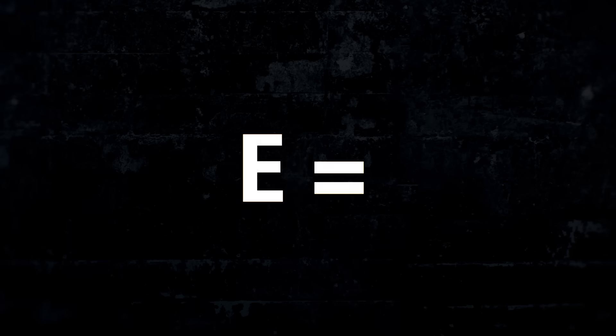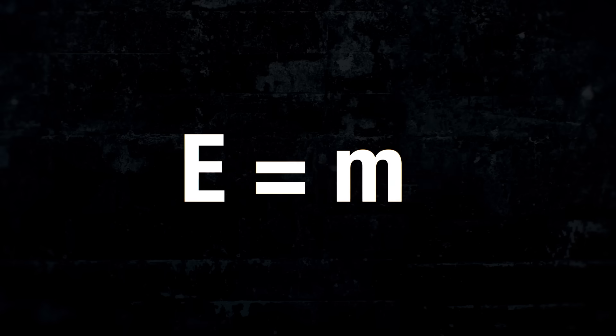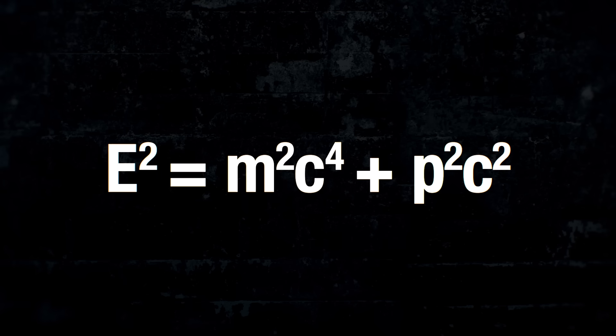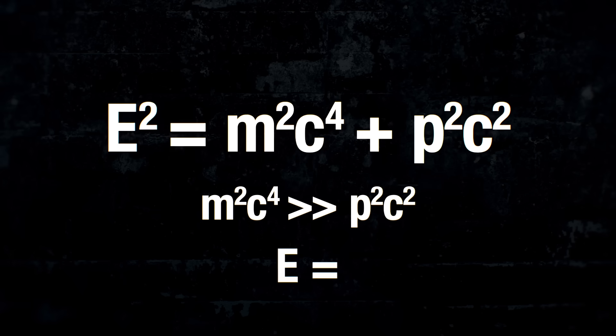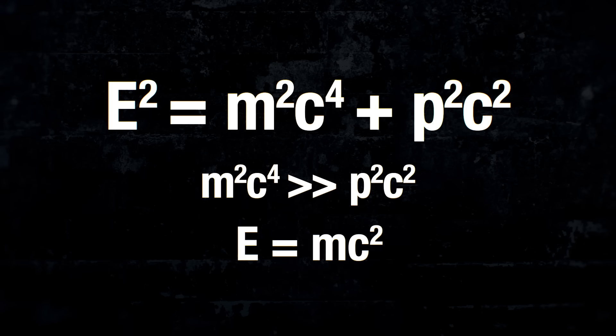Everybody knows science's most famous equation, E equals MC squared. What most people don't know is that this isn't the full equation. It's actually E squared equals M squared C to the fourth plus P squared C squared. This second factor captures the momentum of some object. In everyday life, we are free to ignore this variable because most objects don't move very fast at all relative to the speed of light, and therefore the vast majority of an object's energy can be suitably approximated simply by multiplying its mass by light speed. This is the equation that you know.